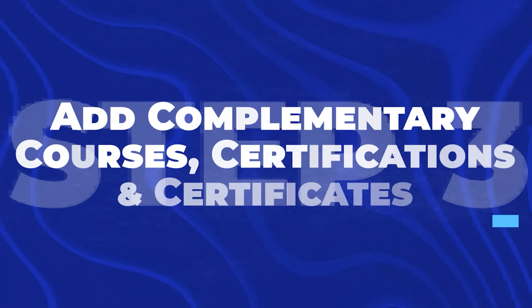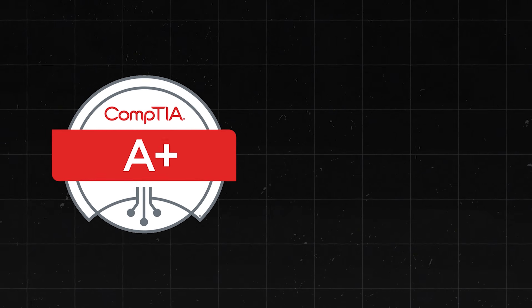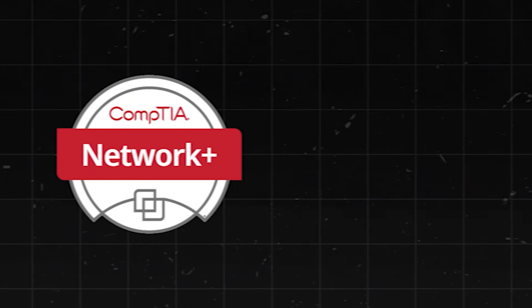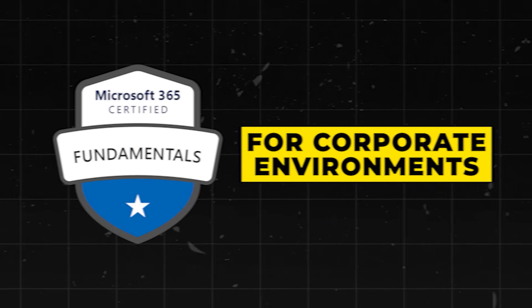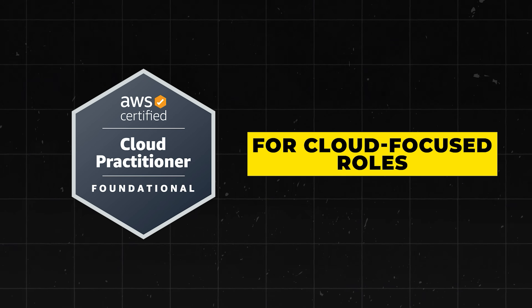Step three is to add complementary courses, certifications, and certificates. After completing the IT Support Certificate and building your portfolio, consider adding one or more of these certifications: CompTIA A+ — the industry standard for hardware knowledge; CompTIA Network+ for networking specialization; Microsoft 365 Fundamentals (MS-900) for corporate environments; and the AWS Cloud Practitioner — an absolute cheat code for cloud-focused roles.